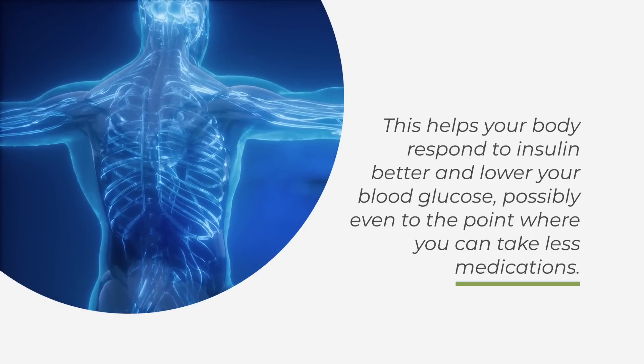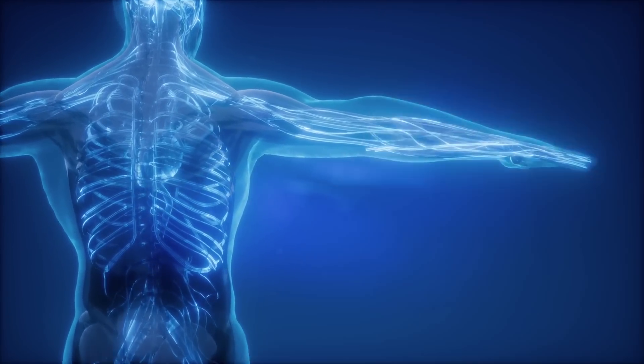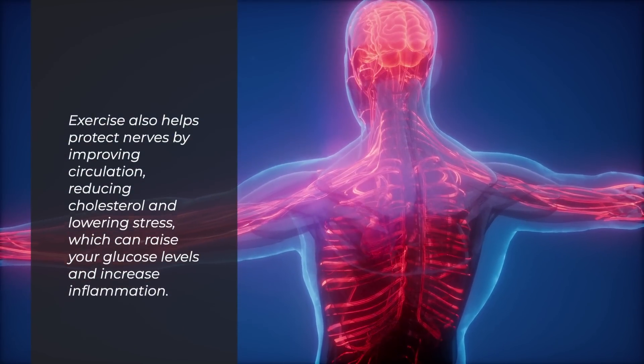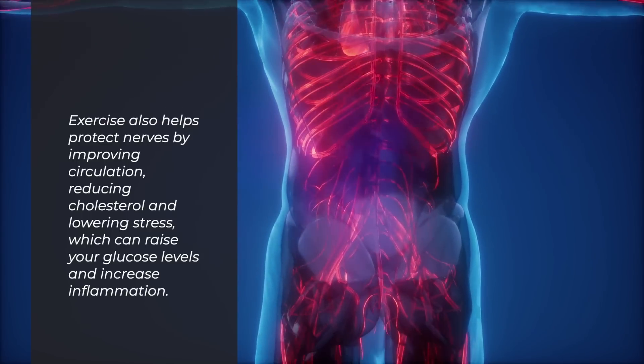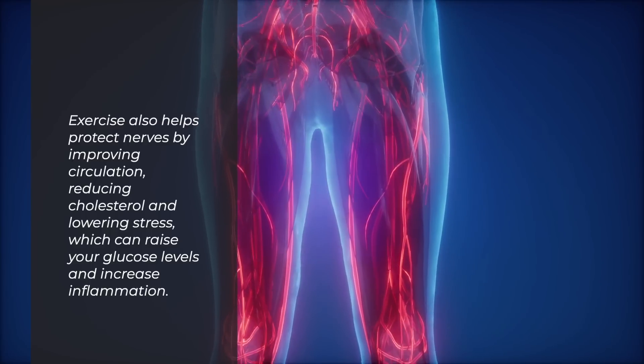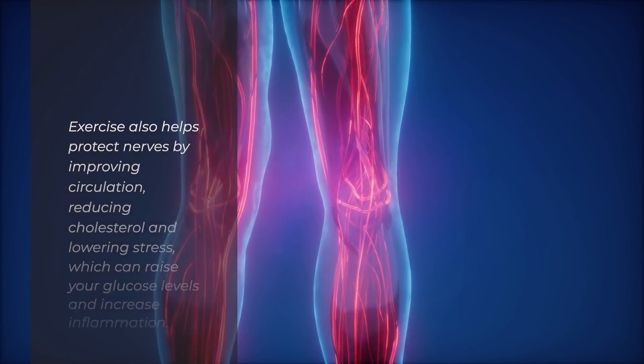This helps your body respond to insulin better and lower your blood glucose, possibly even to the point where you can take less medication. Exercise also helps protect nerves by improving circulation, reducing cholesterol, and lowering stress, which can raise your glucose levels and increase inflammation.